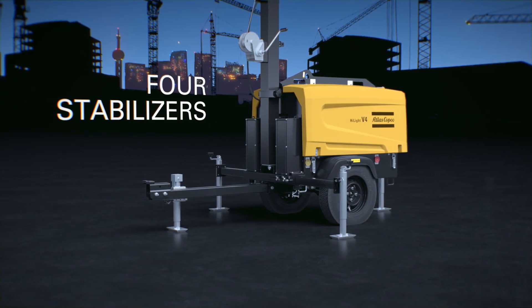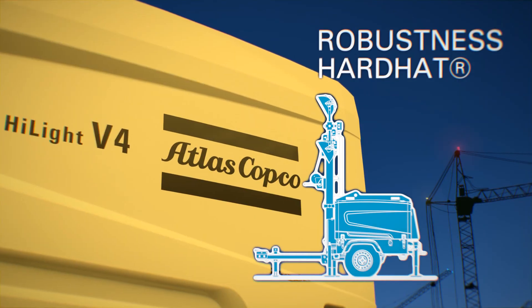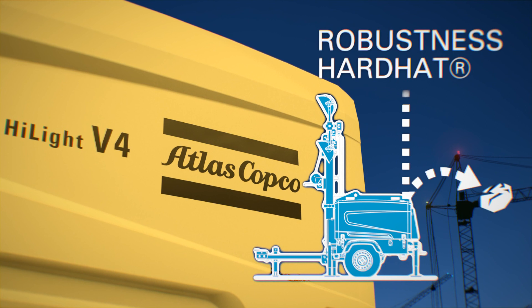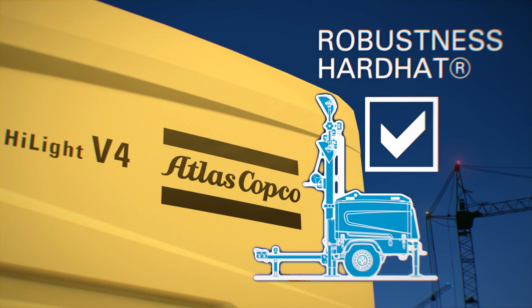Safety and stability are guaranteed thanks to its four heavy stabilizers with level indicators. The unique hard hat enclosure ensures durability, extends working life and maximizes the value of your asset.